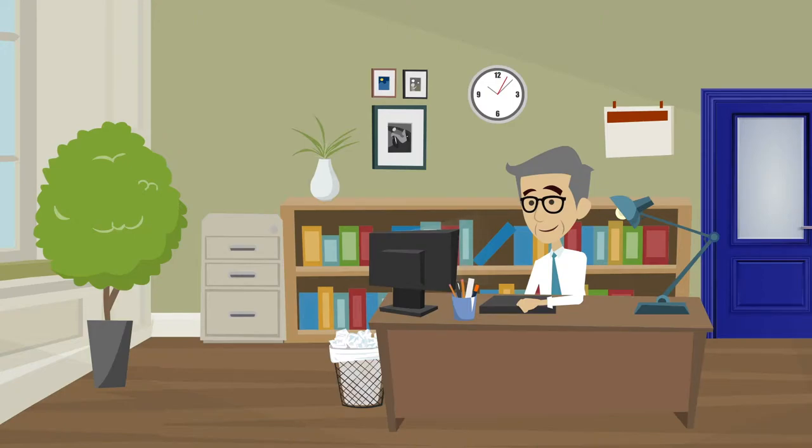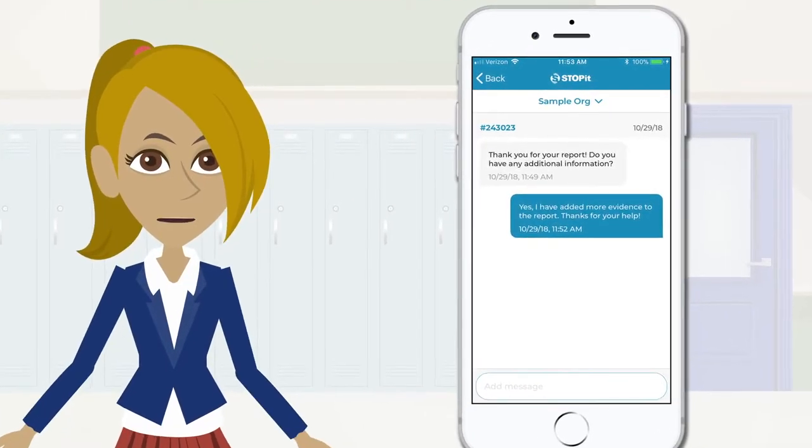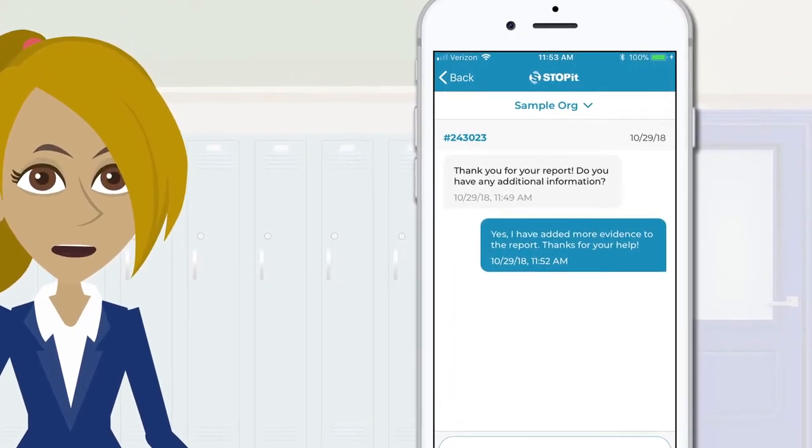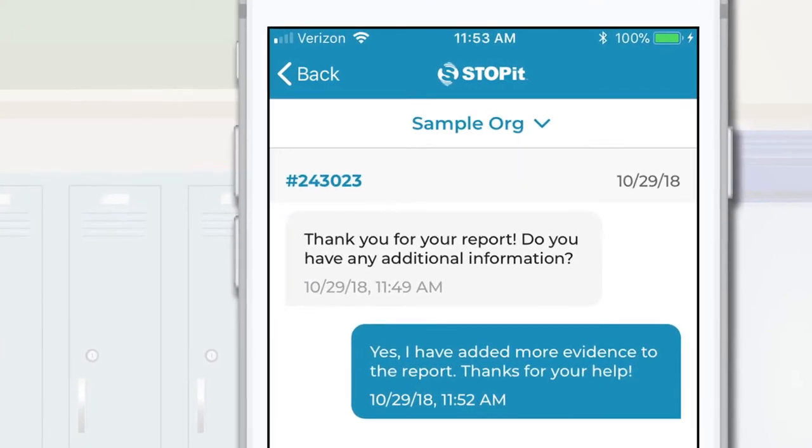Next, the people that can help will receive your alert. When necessary, someone can reach out to you with Stop It Messenger — 100% anonymous two-way chat. In some cases, you may want to reach out for help when times are tough. When you need someone to listen and to help, you can use Stop It Messenger.